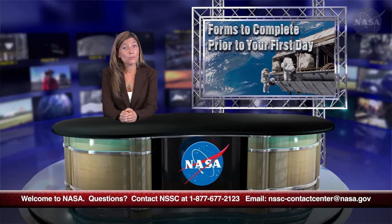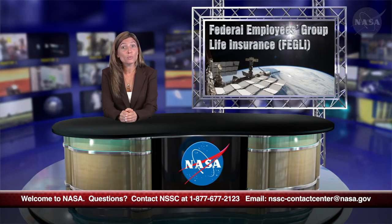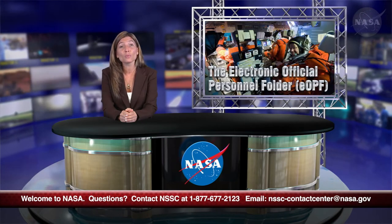The episodes focus on understanding your appointment, NASA's Entrance on Duty System or EODS, forms to complete prior to your first day, forms to take with you on your first day, Federal Employees Health Benefits Program or FEHB, Federal Employees Group Life Insurance or FEGLI, Designation of Beneficiary Forms, Additional Benefits Thrift Savings Plan or TSP, Retirement Plans, and the Electronic Official Personnel Folder or EOPF.